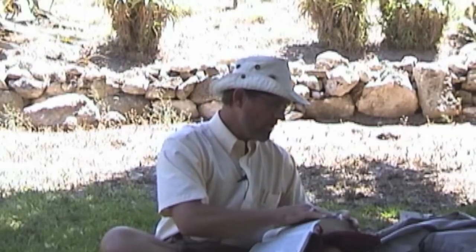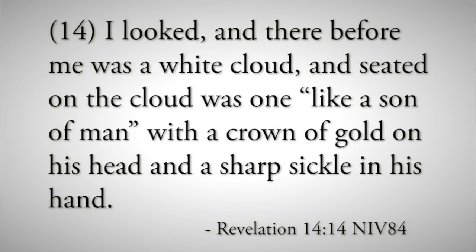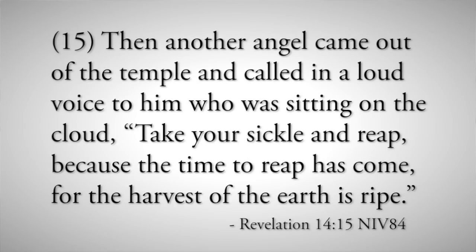How big will the battle itself be? Let's go back to Revelation chapter 14, verse 14. It says, 'I looked, and there before me was a white cloud, and seated on the cloud was one like a son of man, with a crown of gold on his head and a sharp sickle in his hand.' That's Jesus Christ. Another angel called in a loud voice, 'Take your sickle and reap, because the time to reap has come, for the harvest of the earth is ripe.' The harvest of the earth is ripe — like evil and good have grown and grown until finally it's time to reap, time to end things, time to take in a harvest.